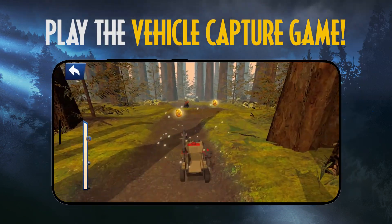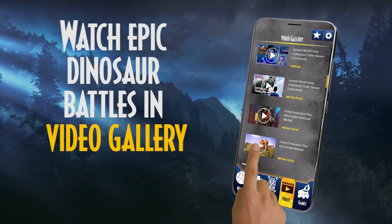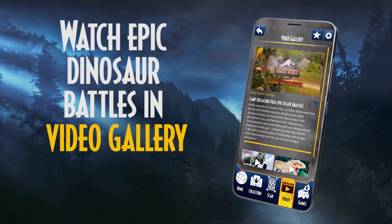Or play the vehicle capture game. Watch epic dinosaur battles, music videos, and more in the Video Gallery.